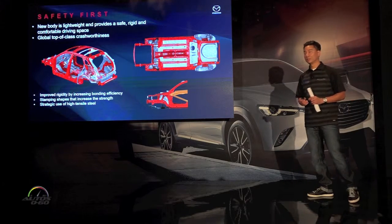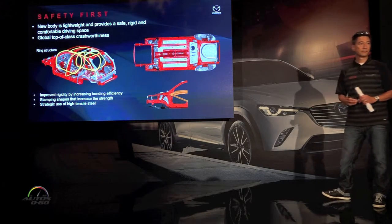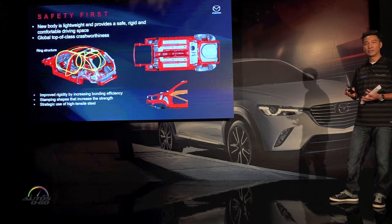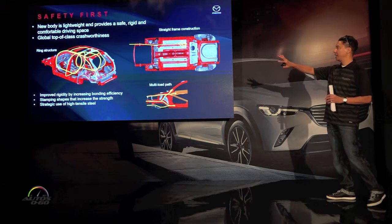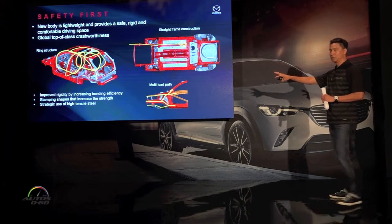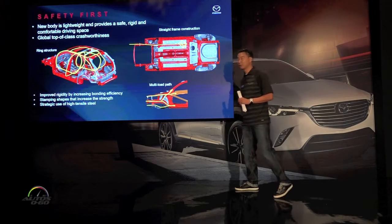Safety first. The Skyactiv body has three main philosophies. First is the ring structure, which creates essentially a roll cage around the body. Next is the straight frame construction, which takes an impact and disperses it throughout the whole body. Next is the multi-load path, which takes the load and distributes it amongst the key members so that you can limit intrusion into the cabin space.